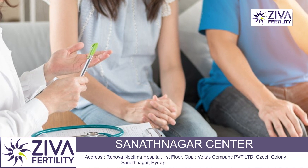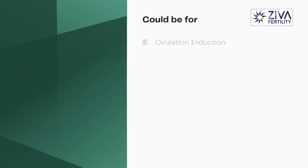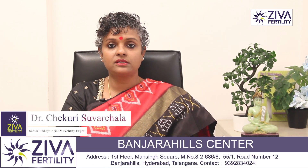There are various stages in which your doctor is asking you for blood tests. To begin with, let's talk about baseline analysis. When you first go to the doctor for assessment — it could be for ovulation induction, IUI, IVF, or even natural conception — your doctor will insist on a baseline hormonal evaluation, which is done through a blood test.